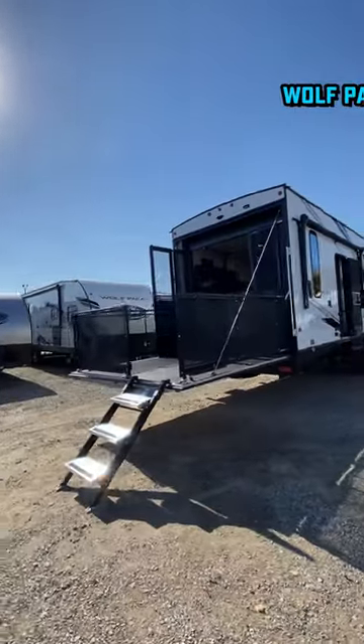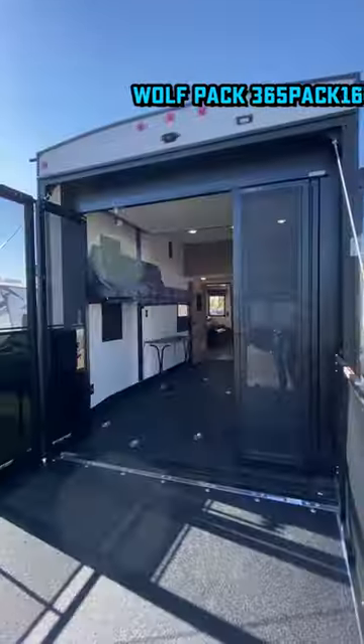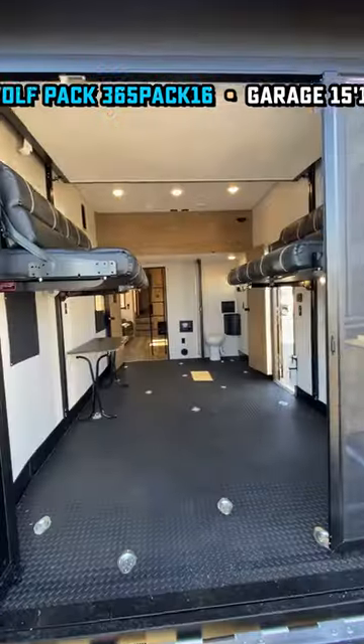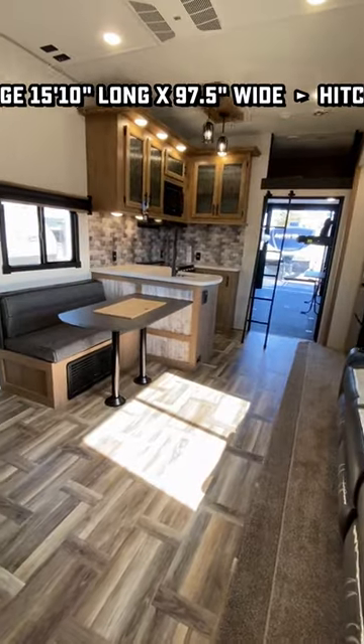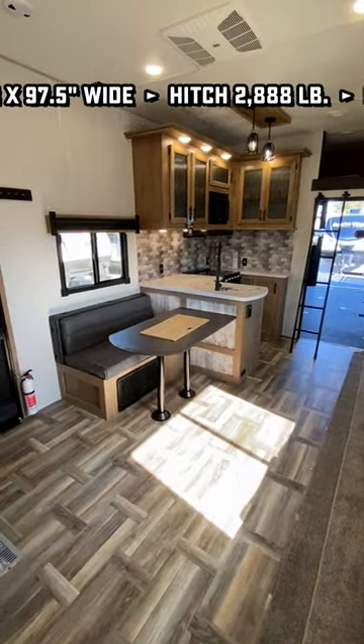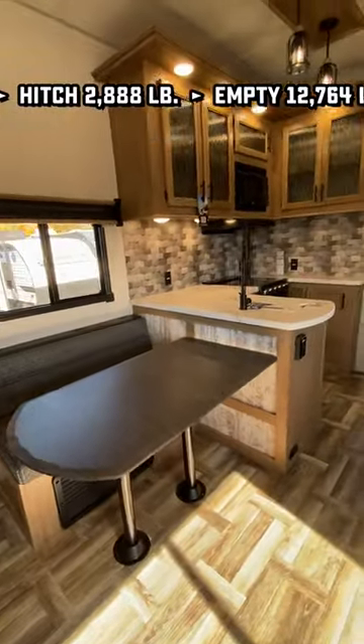The Wolfpack 365 is cool like that, with a 16-foot nearly full garage. New three-seasons patio doors are finally here. Of course, you have that power bedlift and Happy Jack sofas. With a collapsible half bath — like Ludacris, you can move bath, get out the way.